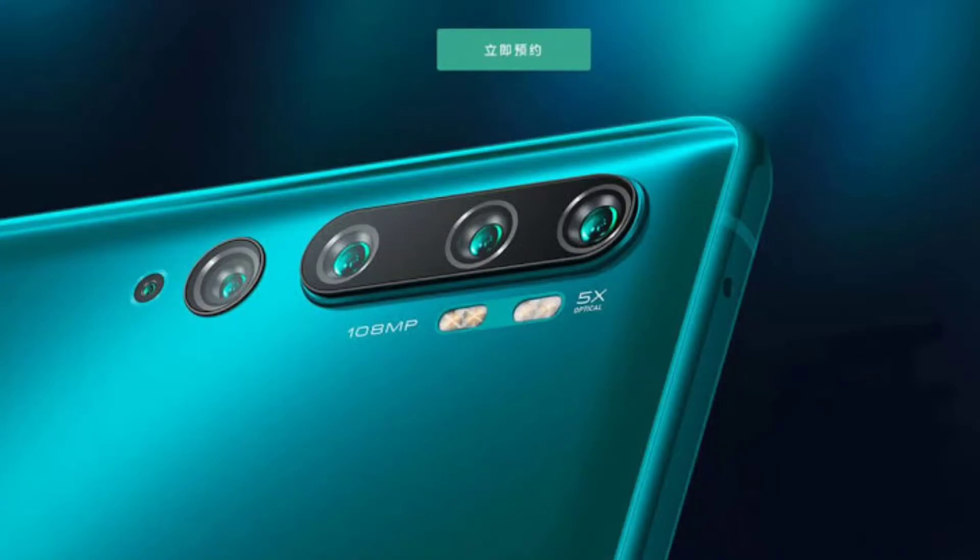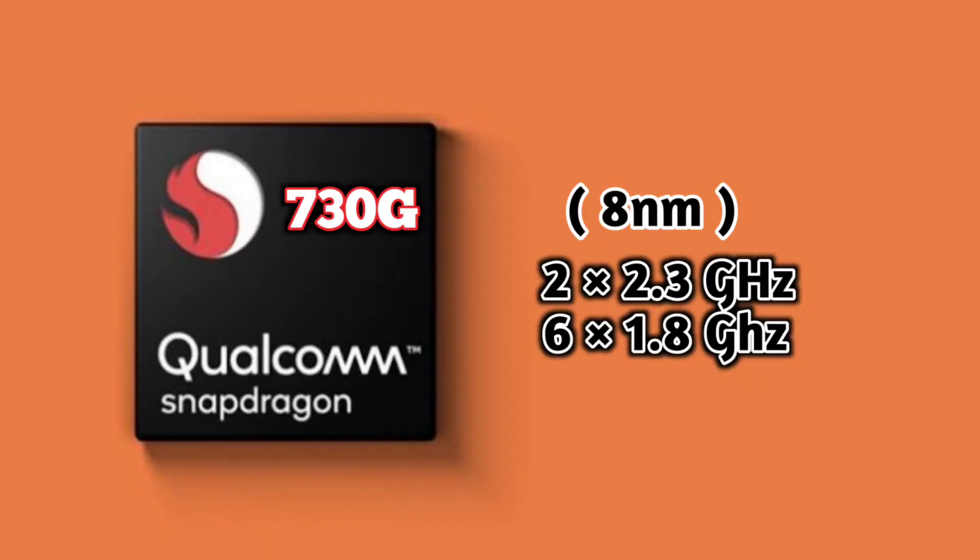The Realme X2 Pro features a Snapdragon 855 Plus processor and a 64 megapixel quad camera setup with 50 watts fast charging support, priced at nearly 25,000. The Mi Note 10 has already launched globally and features an 18 megapixel camera with Snapdragon 730G processor.